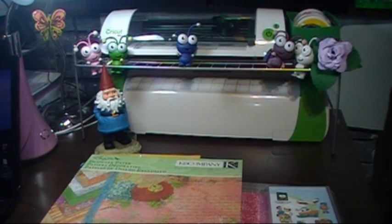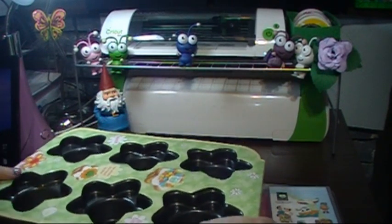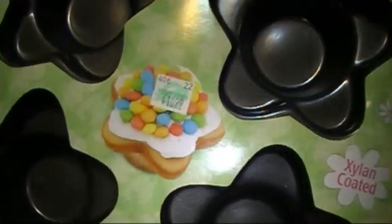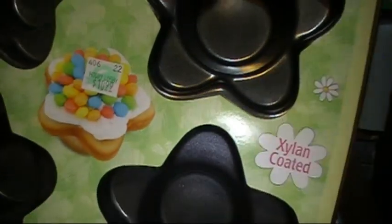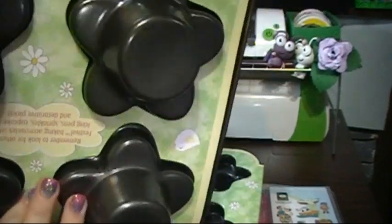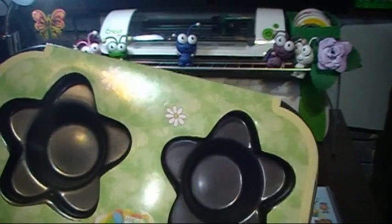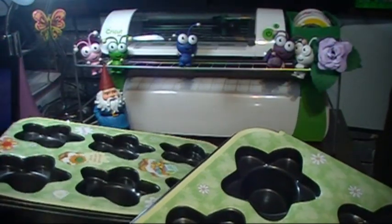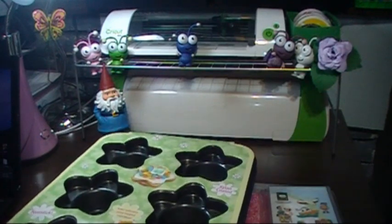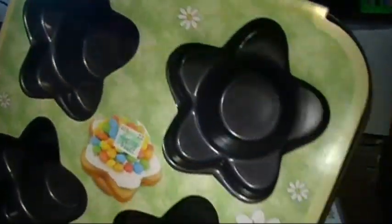This I got at Hobby Lobby the other day — these were the last two they had, in the Easter section so they were on sale. The price was $10.99 but it was 66% off so it was only about three dollars. These were the last two so I got them. I don't know when I'm going to use them but I do have lots of cake mix.